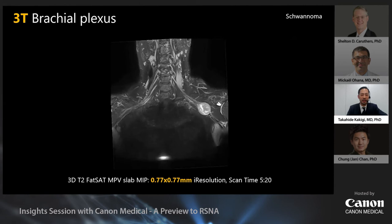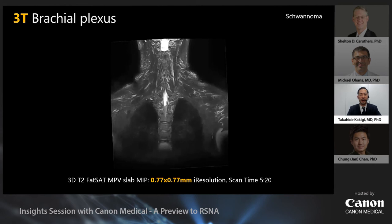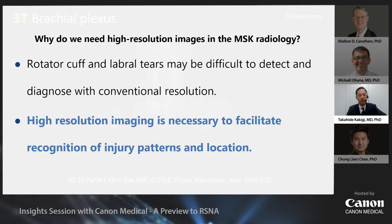This is another schwannoma case of the elbow, originating from the ulnar nerve. The ulnar nerve is very well delineated and can be traced easily. Even regular 2D images can be quite high quality. For a 3D image example, we scanned using a 3D fat-saturated SPACE image and created a MIP. The brachial plexus can be seen clearly to the periphery. This is a brachial plexus schwannoma — the image clearly shows which nerve roots are associated with the tumor.